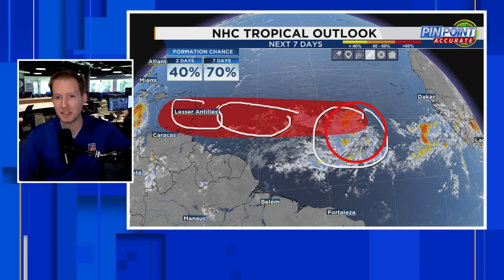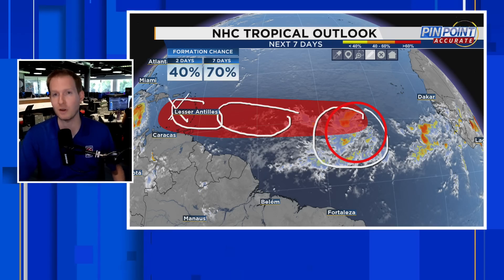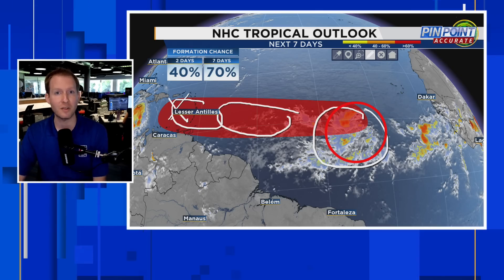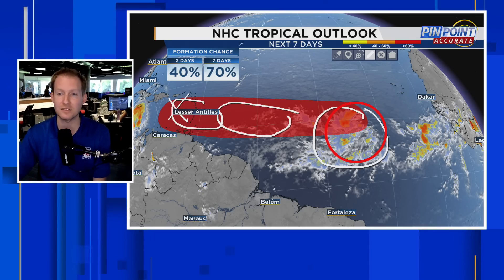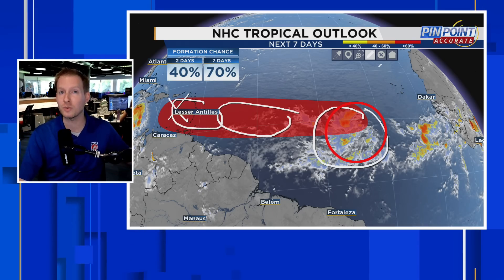Climatologically and historically speaking, once these things get into the Eastern Caribbean — especially in June or early July — that's known as the tropical graveyard. We typically have higher than normal wind shear there and typically see these things fall apart. Will it happen this time? That remains to be seen, but the environment is unusually conducive for this time of year.